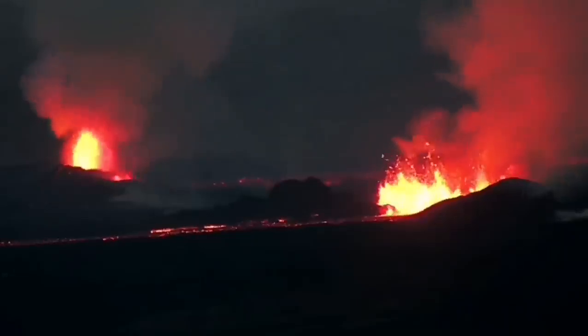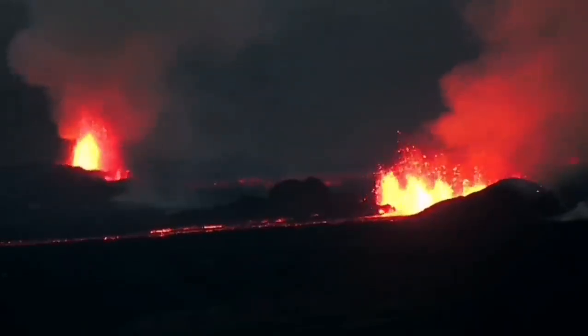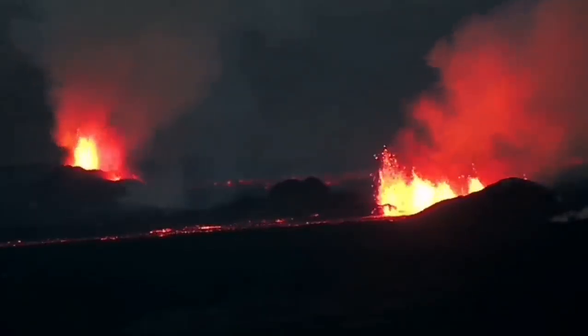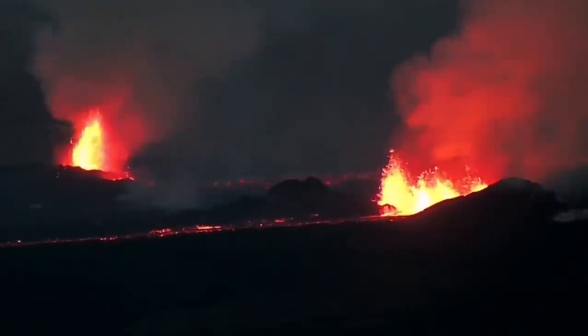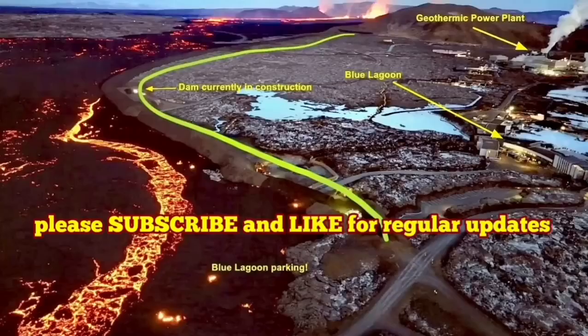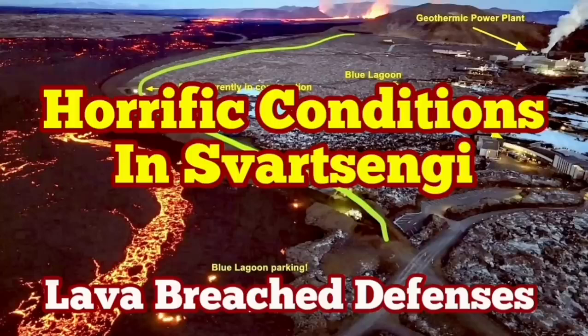The volcanic eruption has stabilized itself, but it's not going to be stopped. It doesn't have as much pressure as the previous one, but it has a similar amount of lava to erupt. It may take more than a few weeks just to finish up with this eruption. It's not going to stop anytime soon.